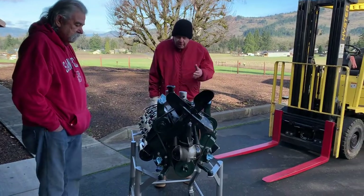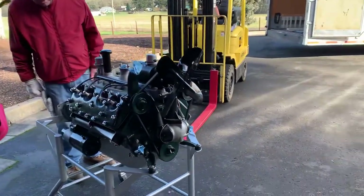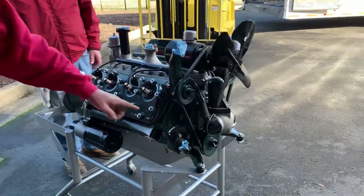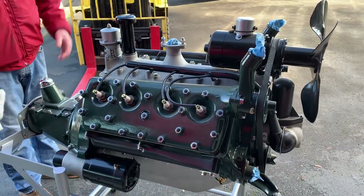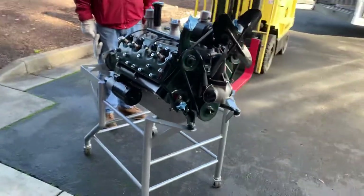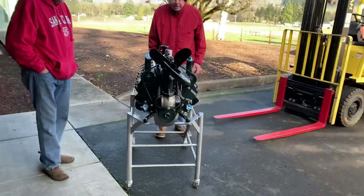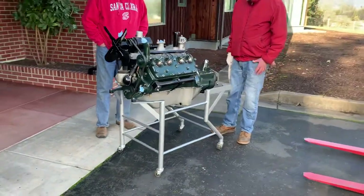It's a single barrel downdraft carburetor, the high coil, the large spark plugs — they were 18 millimeters — the high water pumps. And it's just a remarkable restoration, absolutely beautiful, and will fit in the early Ford V8 Museum for people to appreciate.